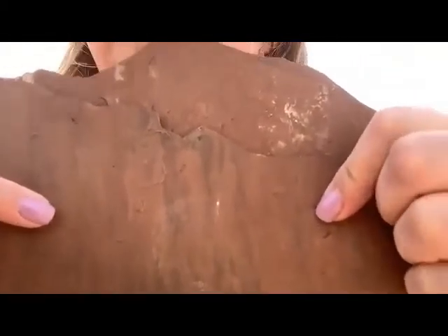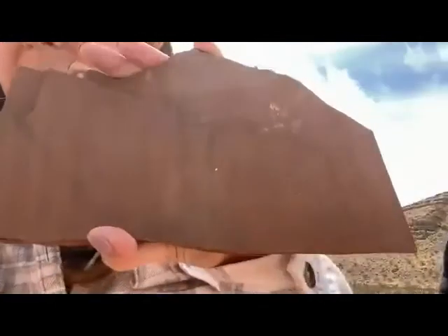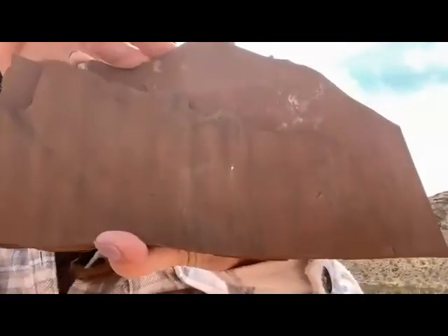Some of the vertebrate animals running around here are kind of the precursors to dinosaurs — like crocodile animals, little therapsids running around these tidal flats looking for food. These are significant because they've never been found in Nevada before until a few years ago.